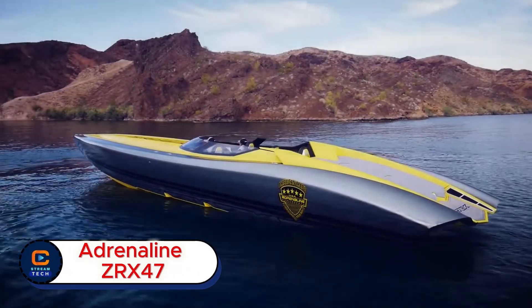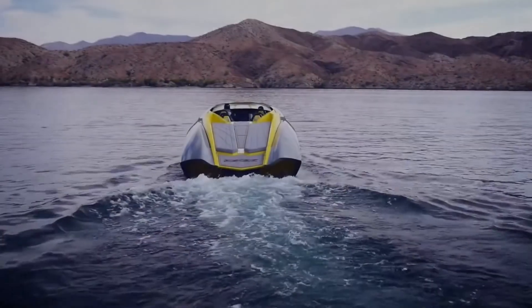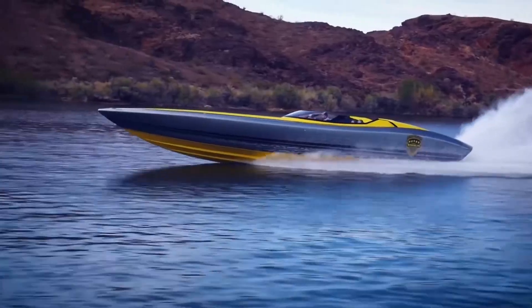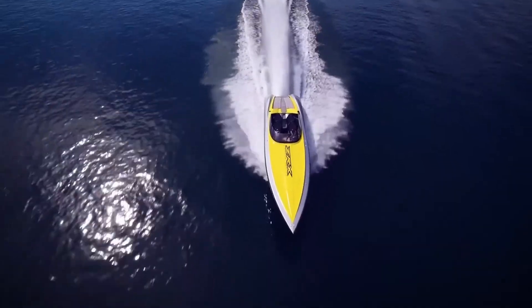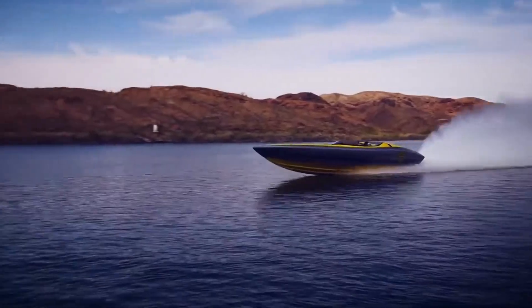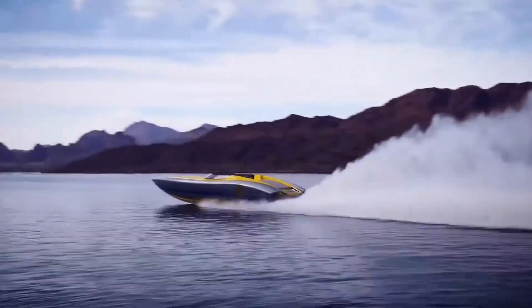Adrenaline ZRX-47. Ever wondered what pure adrenaline feels like on water? Meet the Adrenaline ZRX-47, the jet ski built to make waves — literally. The Adrenaline ZRX-47 isn't just a watercraft. It's a thrill machine designed for riders who crave speed, control, and freedom.